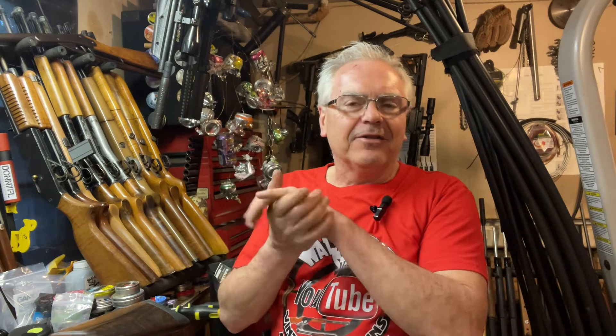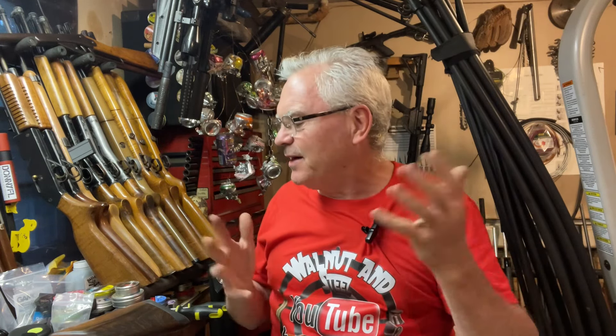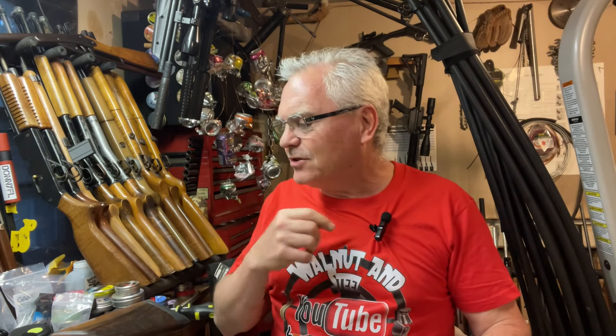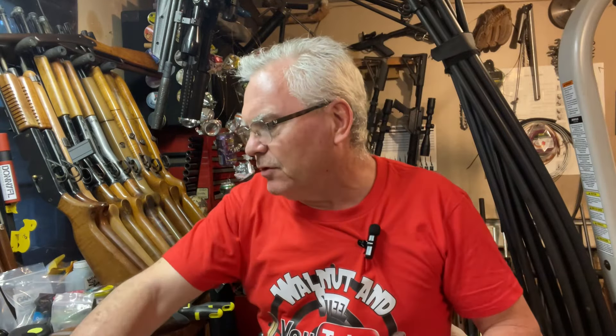Hey there friends, Nibs again out here in the garage today doing a little bit of goofing around. It was a beautiful day all day and I get home from work and it's pouring rain. Actually wanted to mow the lawn and then head over to the range but doesn't look like I'm gonna get to do that. Anyway, I have a pretty big mail call and some local stuff to show you guys.